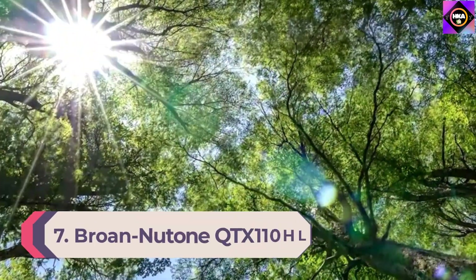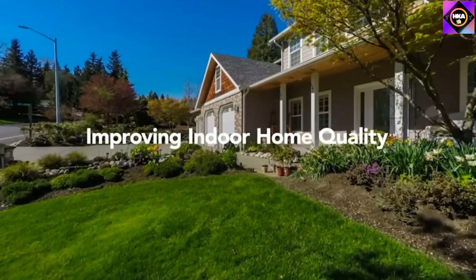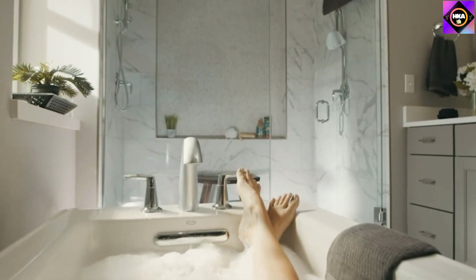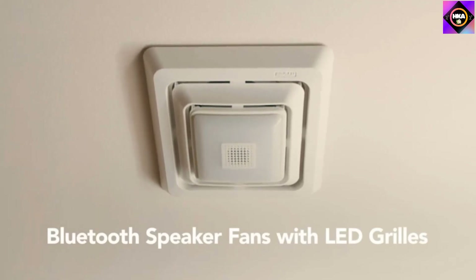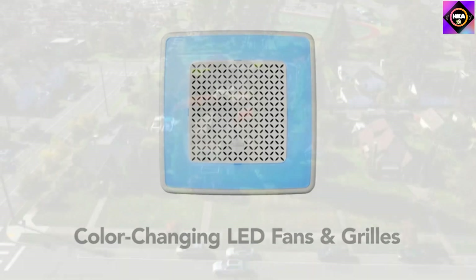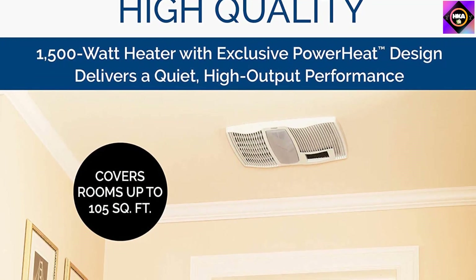Number 7: Brone Newtone QT-X110HL. Ventilation fans belonging to the QT-X series of Brone Newtone are especially loved by users for providing increased comfort and satisfaction. It makes your bathroom atmosphere very relaxing and is also quite convenient to use. A great advantage of this model over many other exhaust fans is that it offers a ventilation capacity of 110 CFM. Its high-performing ventilator fan is engineered to provide uniform airflow so that the polluted air is removed effectively.